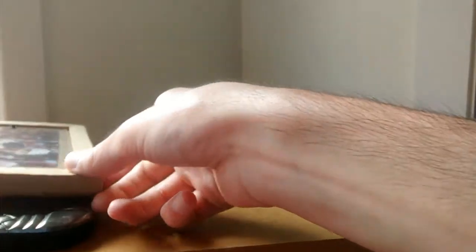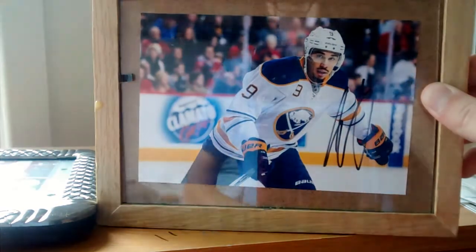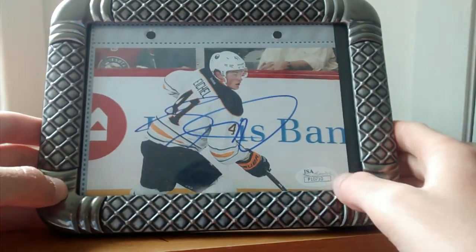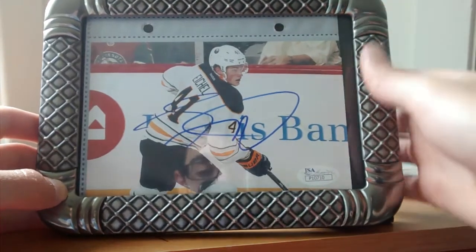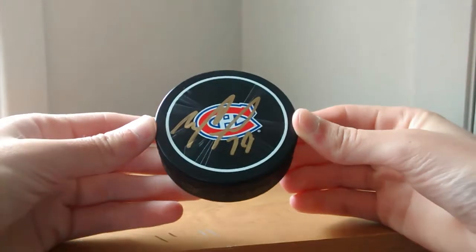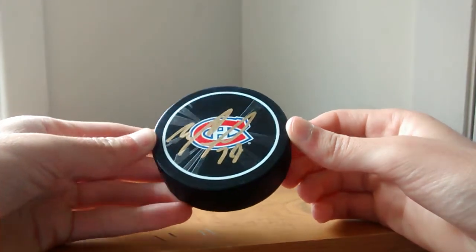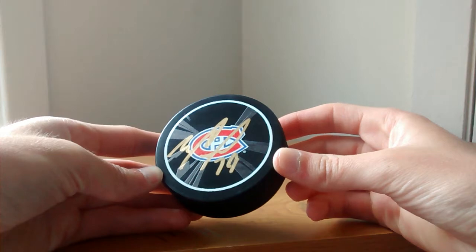We're going to continue with the frames. Another frame, 4x6 by Evander Kane. This one is also one of my favorites — it's a Jack Eichel in-person autograph with the Certificate of Authenticity tag, and the certificate is in the back. Now we have a Montreal Canadiens puck signed by Mike Condon, gold autograph. Super neat, very good condition. As you can see, the gold stands out very nicely.